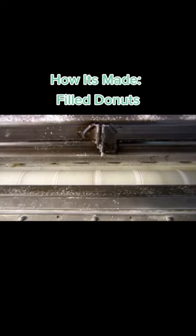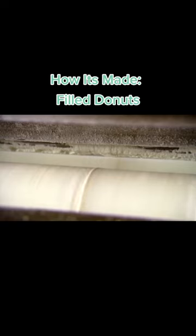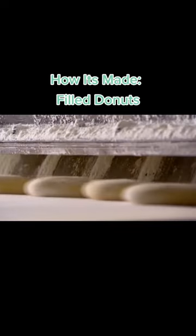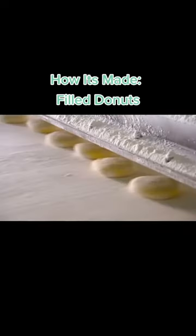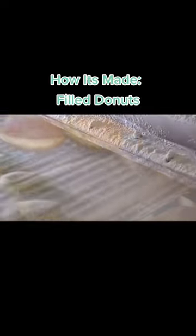Rollers flatten the balls before they enter the proofer to rise. There's cornstarch everywhere to prevent the dough from sticking to the machinery or to the conveyor belt. Row after row of doughnuts fry in hot oil.